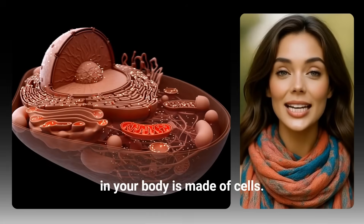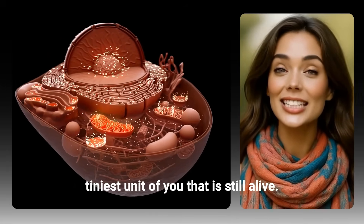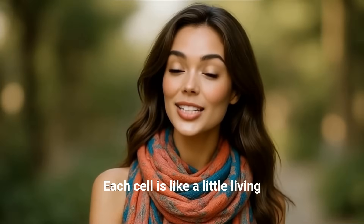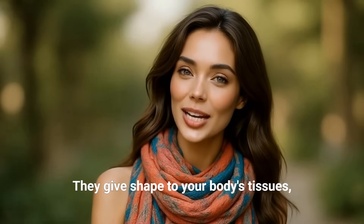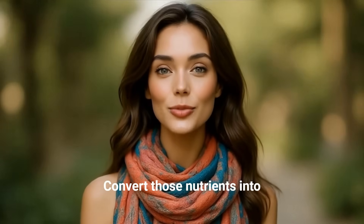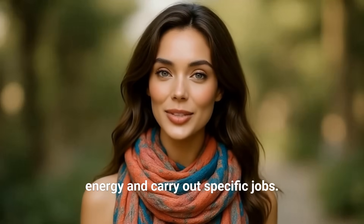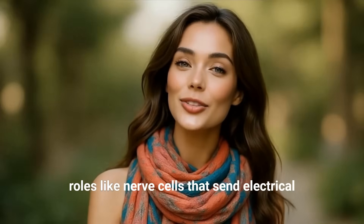So what exactly is a cell? Cells are often called the building blocks of life because everything in your body is made of cells. You can think of a cell as the tiniest unit of you that is still alive. Each cell is like a little living packet with all it needs to survive. Your cells provide structure, give shape to your body's tissues, take in nutrients from the food you eat, convert those nutrients into energy, and carry out specific jobs.